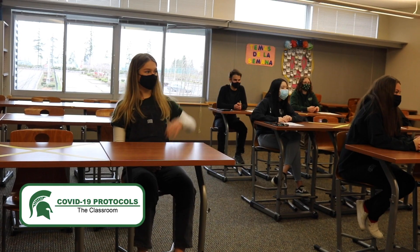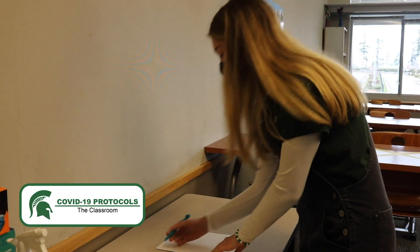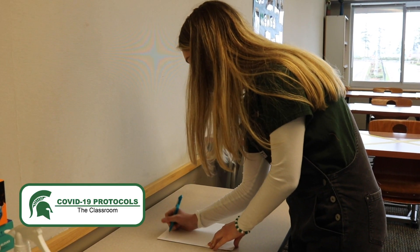If you need to go to the bathroom during class, your teacher will give you a pass first, sign out, and you must use the closest bathroom on your floor.